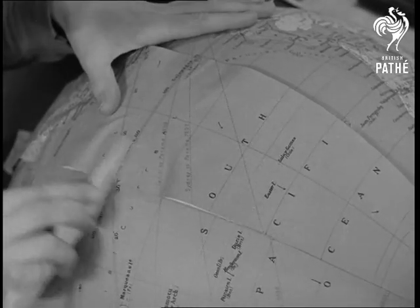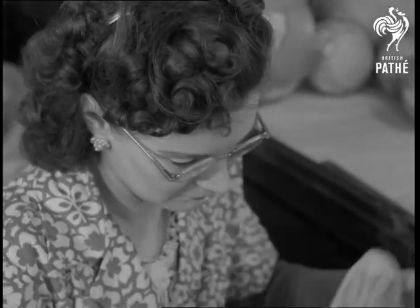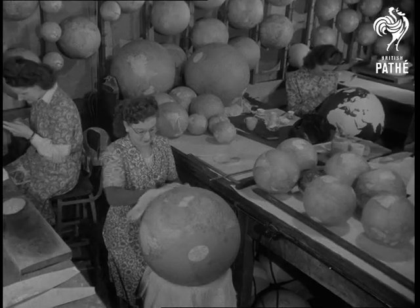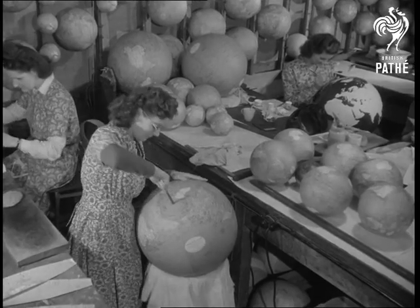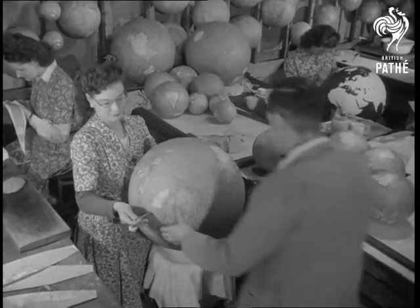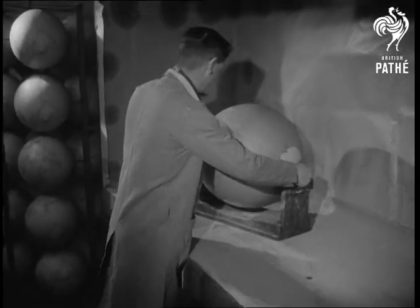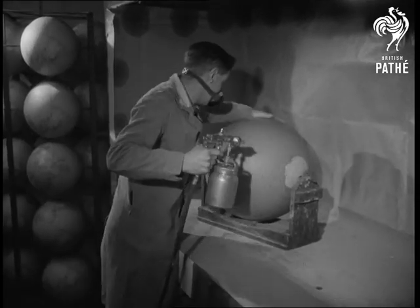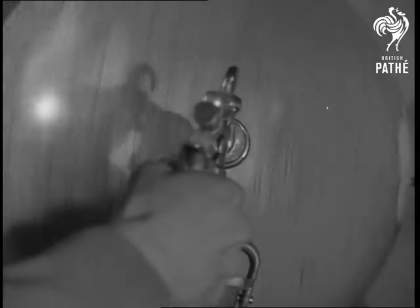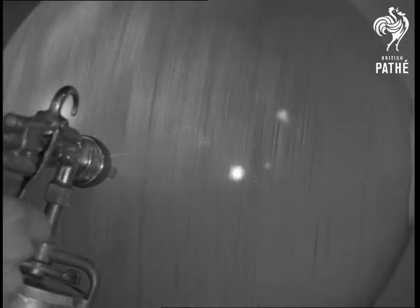A fraction of an inch out may put you a thousand miles on the wrong side of geographical truth. Globes are printed in all languages — ninety percent are for export to schools in every country. World's going out to the world. Final process is a coat of varnish applied by spray gun. A thousand globes a week leave this factory, all sizes from an inch diameter to five feet. Lucky the globe maker in his job.